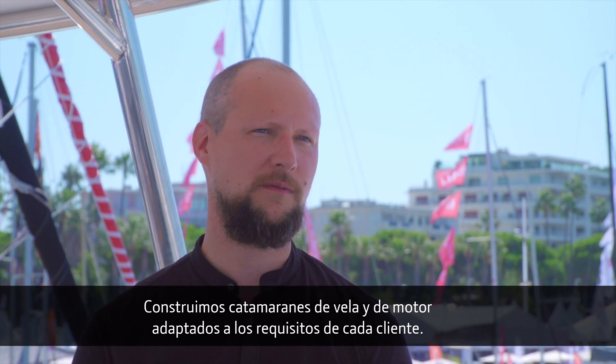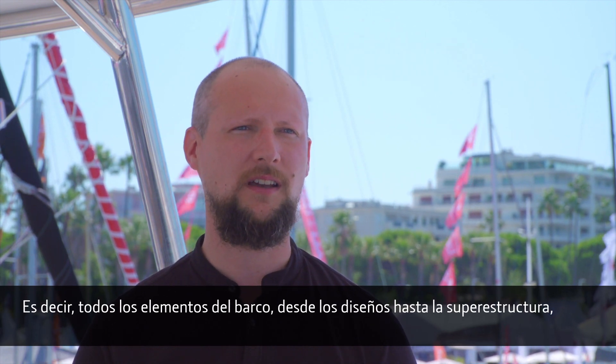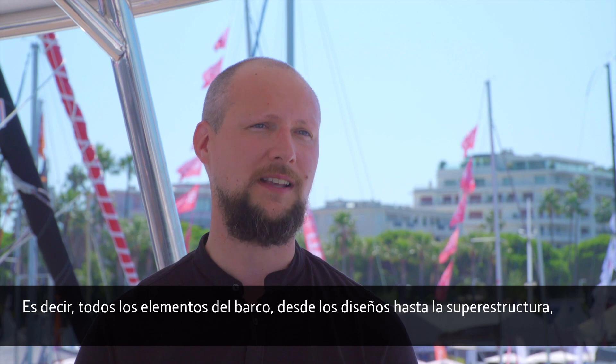My name is Arthur Bolachansky and I work for Sunreef Yachts' marketing and public relations department. We build highly customized catamarans, both sail and power, and by customized I mean that customers can actually influence every single aspect of the boat.